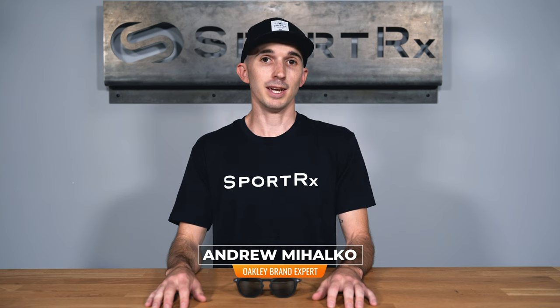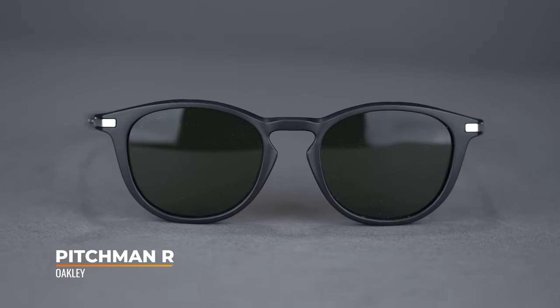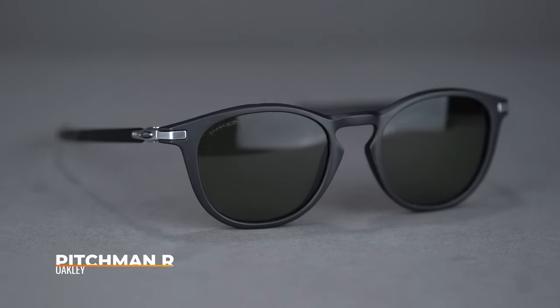Hi there! I'm Andrew and I'm the Oakley brand expert at SportRx. Today we'll be taking a look at the Oakley Pitchman R. This everyday sunglass combines an on-trend lens shape with tech features in a design that will give you all-day comfort.